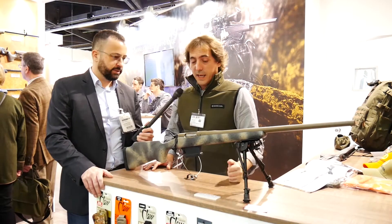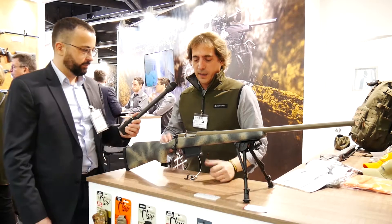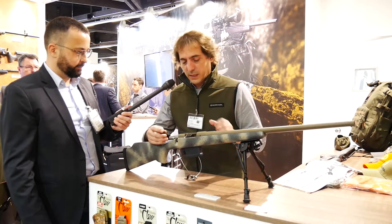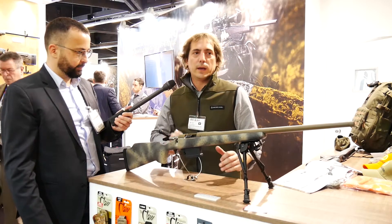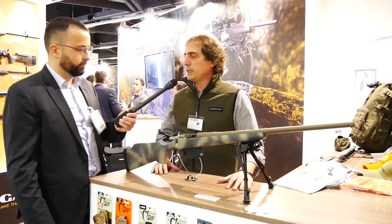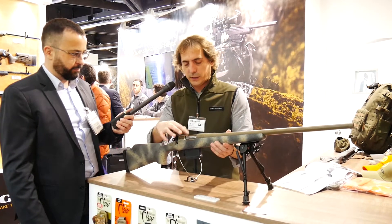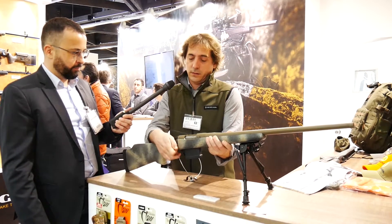What about the action? The action is new too — it's a Premier action. We have a new bolt system that has a shield against gases, and it's also fluted.